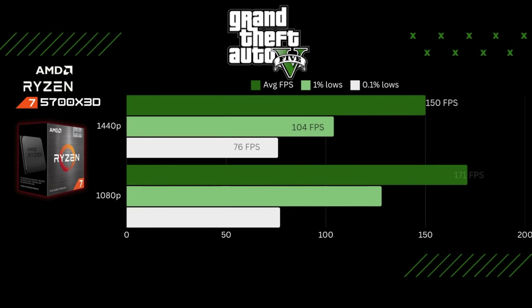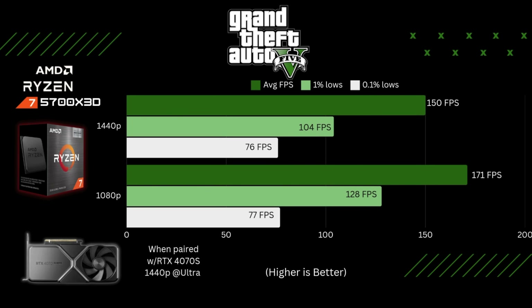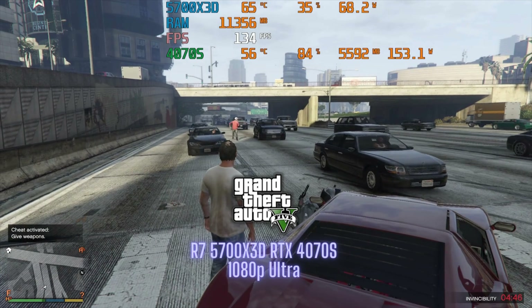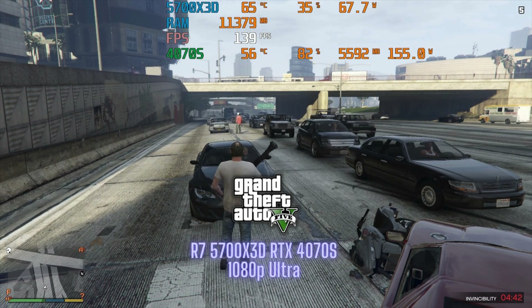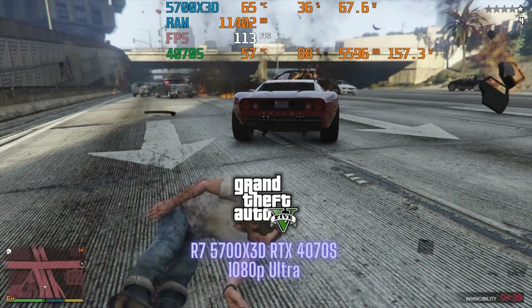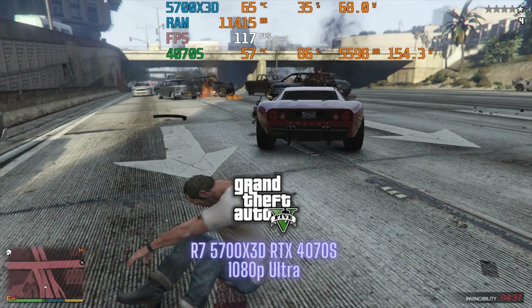The final game I ran was GTA 5, again at 1440p and 1080p at ultra settings. This is an older game, so you'd expect the CPU and 4070 Super to play it well — and it did. At 1080p: 171, 128, and 77. Pretty solid numbers and super smooth gameplay; FPS never dropped below 60.